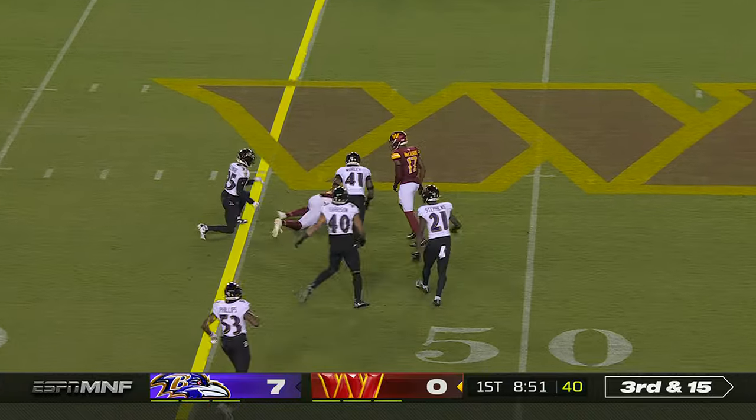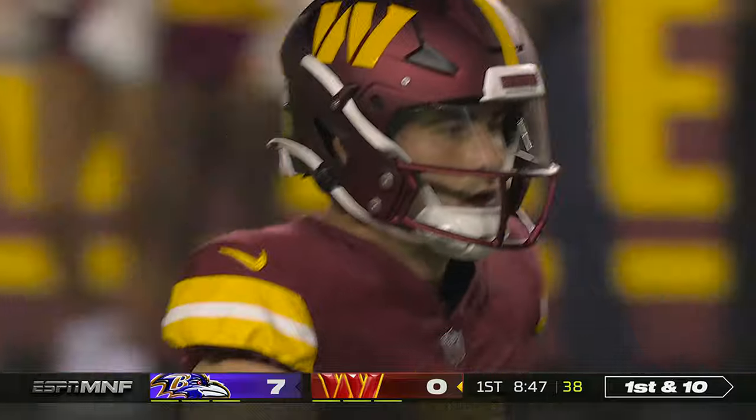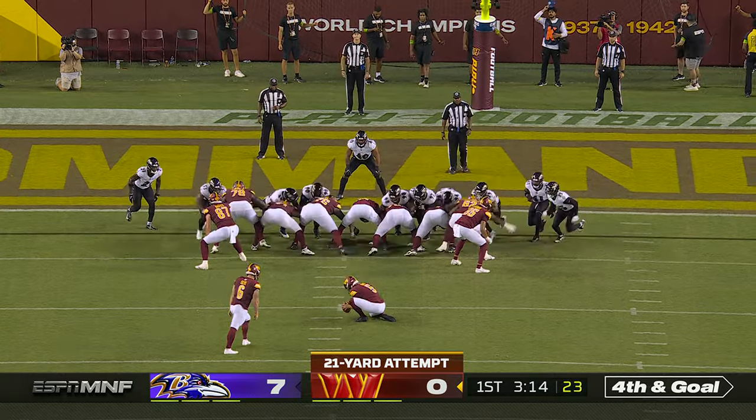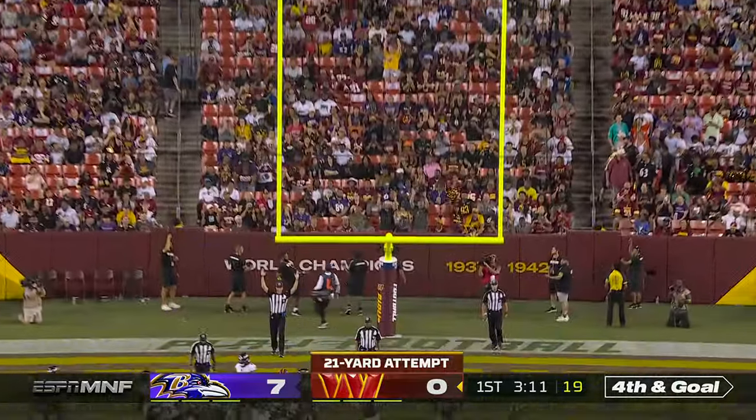Pass is caught for a first down — Cole Turner again. Some of the backups trying to carry that tradition forward. Here is a chip shot that is good, 21 yards.